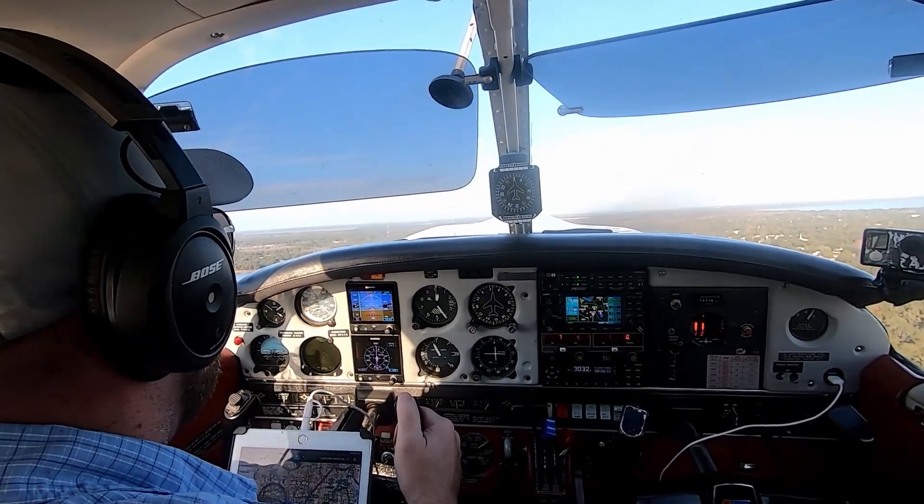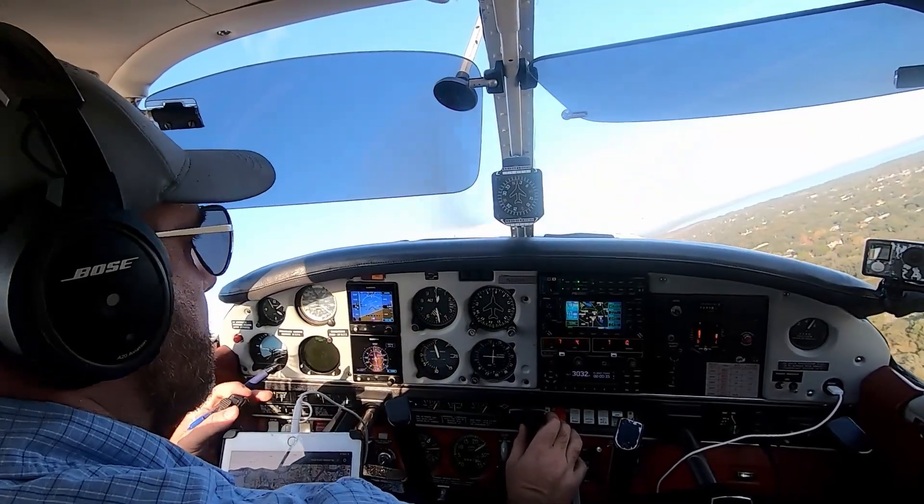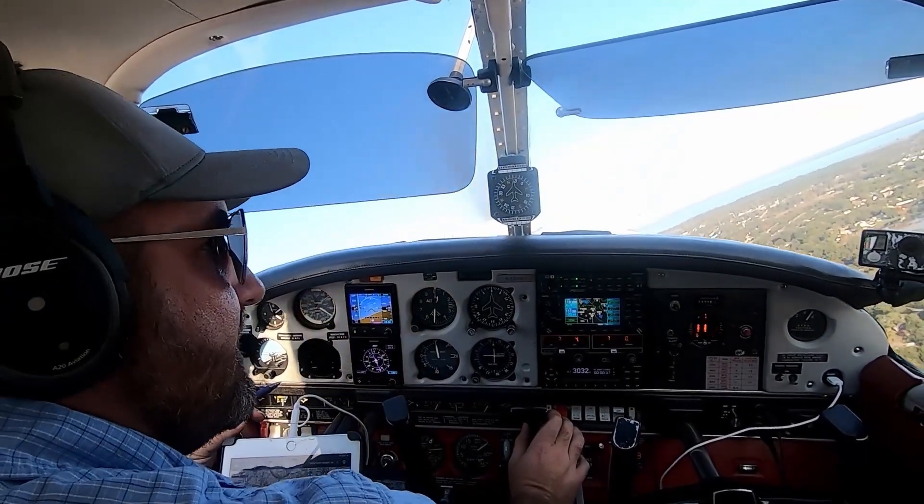400 feet. Autopilot on, heading mode. 032-047 contact Orlando departure. Have a good day. Over to departure — you have a good day as well. 047.